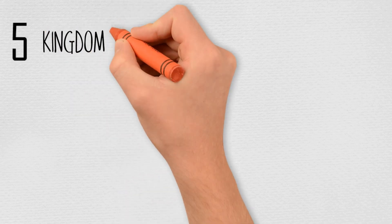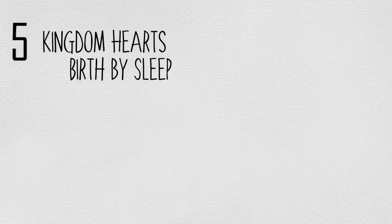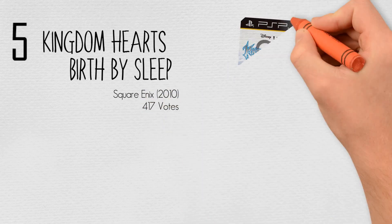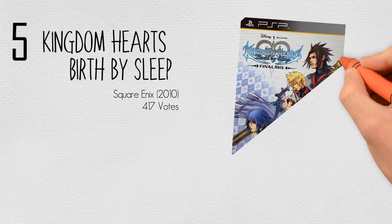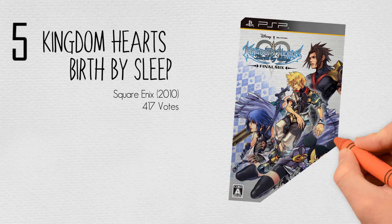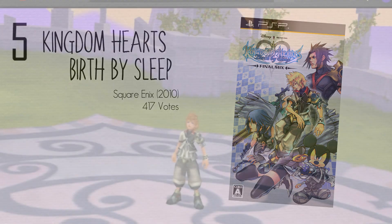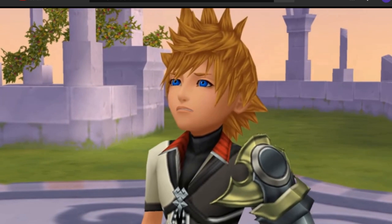And at number 5, Kingdom Hearts Birth by Sleep by Square Enix in 2010, with 417 votes. Birth by Sleep is an action role-playing game with hack-and-slash elements that introduces a gameplay aspect to the series called the Command System. This system allows players to customize a command deck with techniques and abilities they can perform at will, called Deck Commands.